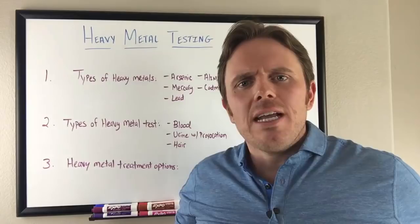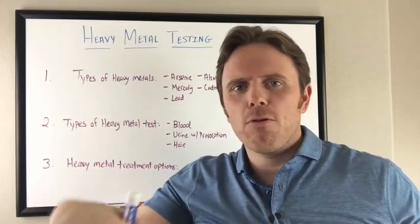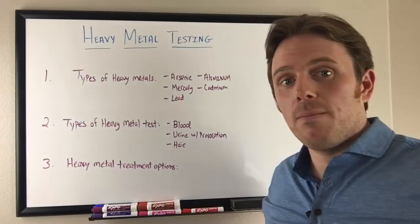So off the bat, what kind of heavy metals are we concerned about? Some of the panels I'll run cover a broad spectrum of metals — copper, tin, and things like that — and others focus on more heavy metals like arsenic, cadmium, aluminum, mercury, and lead.